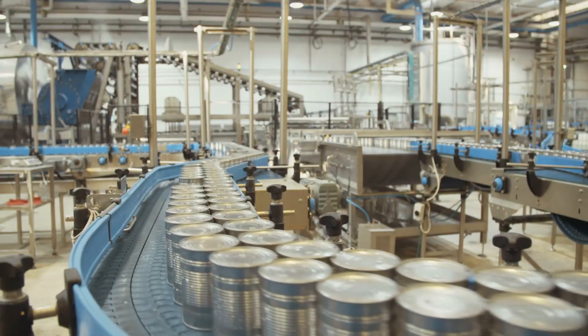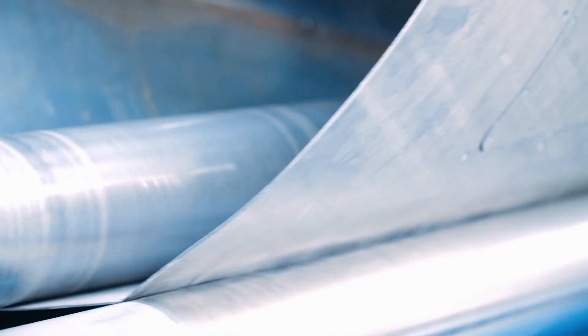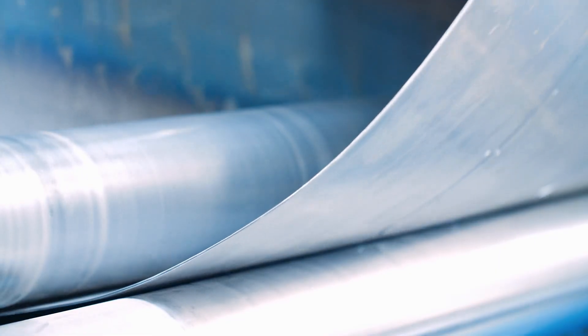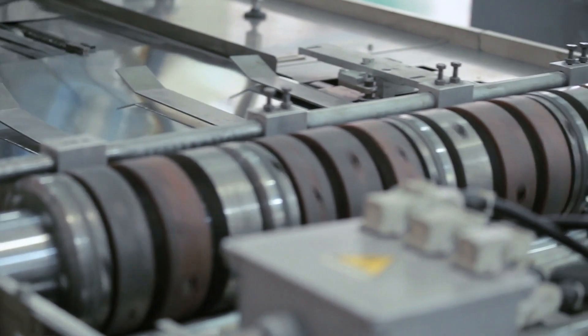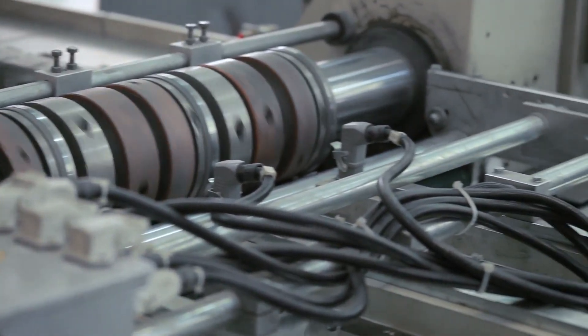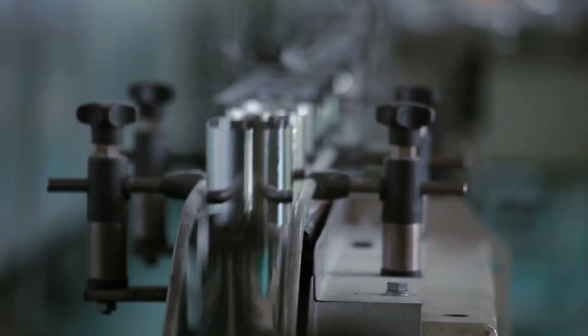Let's take a closer look at how cans are made today. It all starts with the raw materials — aluminum or steel sheets. These sheets are carefully inspected for quality before being fed into the production line. Once they pass inspection, they're cut into precise sizes. To enhance corrosion resistance and improve the can's appearance, the sheets undergo a coating process. This protective layer ensures that the contents remain fresh and uncontaminated.